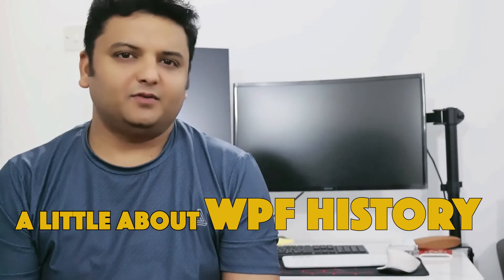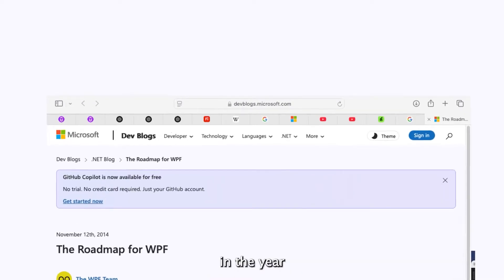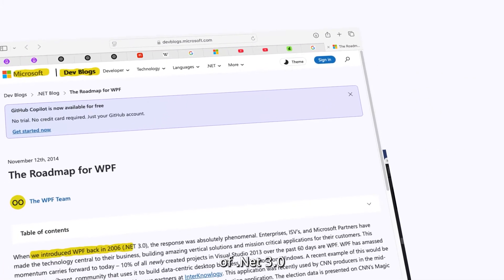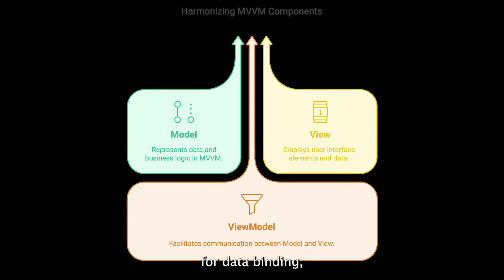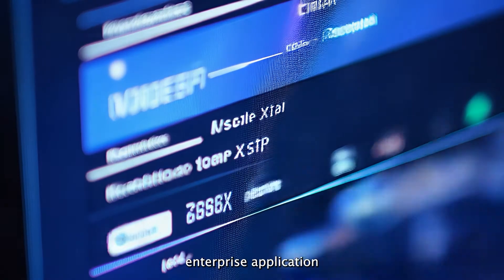Before we start, a bit of history about WPF to set the stage. WPF, or Windows Presentation Foundation, made its debut in 2006 as part of .NET 3.0. It introduced a new era of desktop app development, bringing in XAML-based UI design, powerful data binding, and the MVVM pattern, which would go on to shape enterprise applications for years to come.